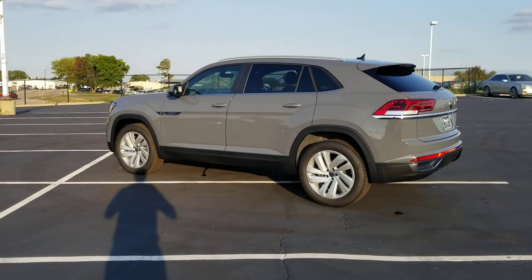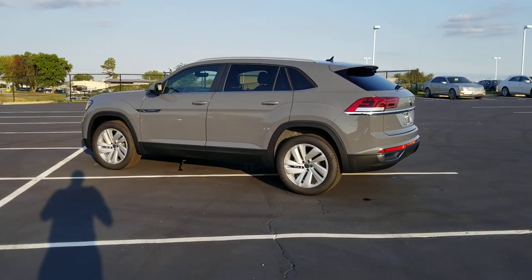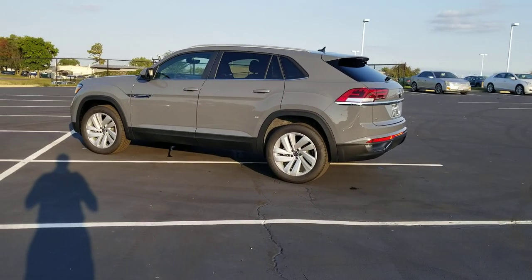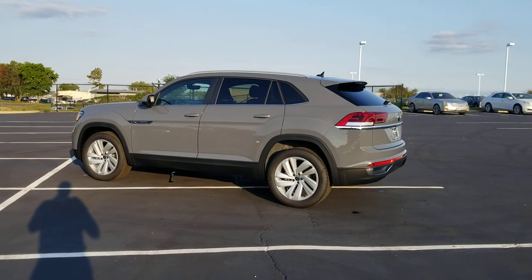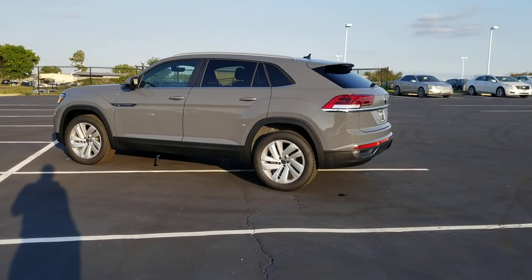Super, super sexy car. Look at how the sun reflects off this pure gray color. This car comes with a four-year, 50,000-mile bumper-to-bumper warranty from Volkswagen.